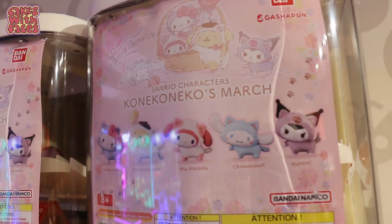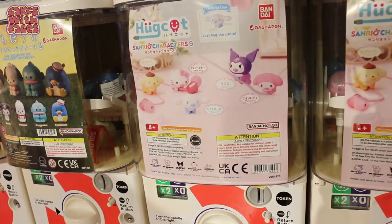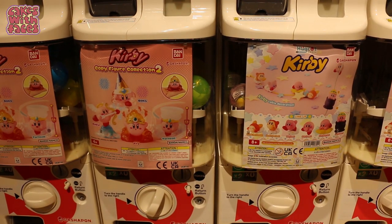Gachapon series change periodically — they're always bringing out new ones, so they won't always have this selection; I expect it will change over time. I think this is the Sanrio corner — we've got a lot of Sanrio Gachapon. And we've got a lot of Kirby over here.